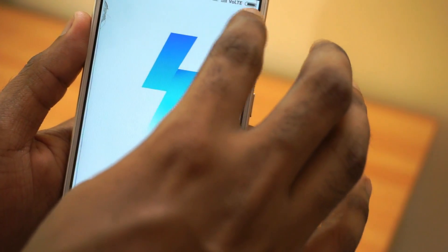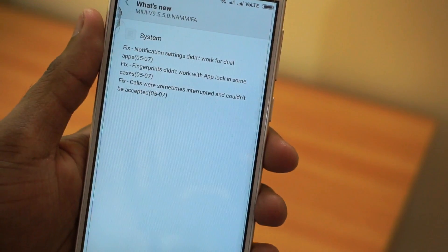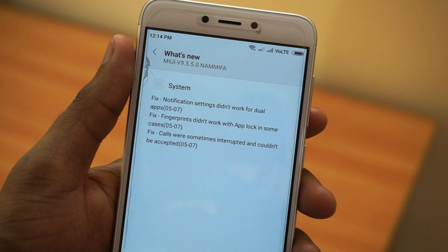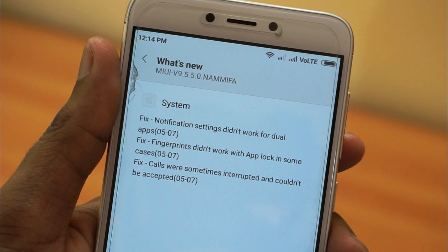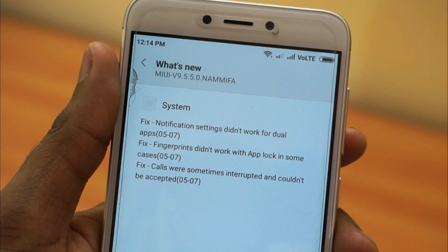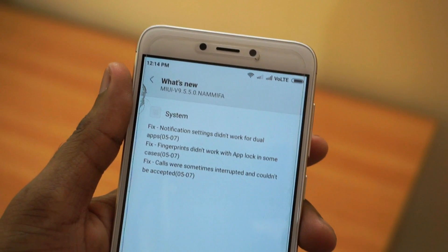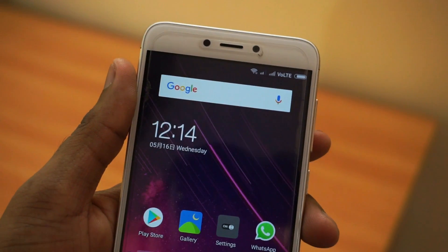So this update includes a few bug fixes — there are 3 bug fixes. The first one is related to the notification settings that was not working for some applications, and the second one is the fingerprint sensor was not working when the app launched. They have also fixed the call interruption issue that was there in 9.5.4.